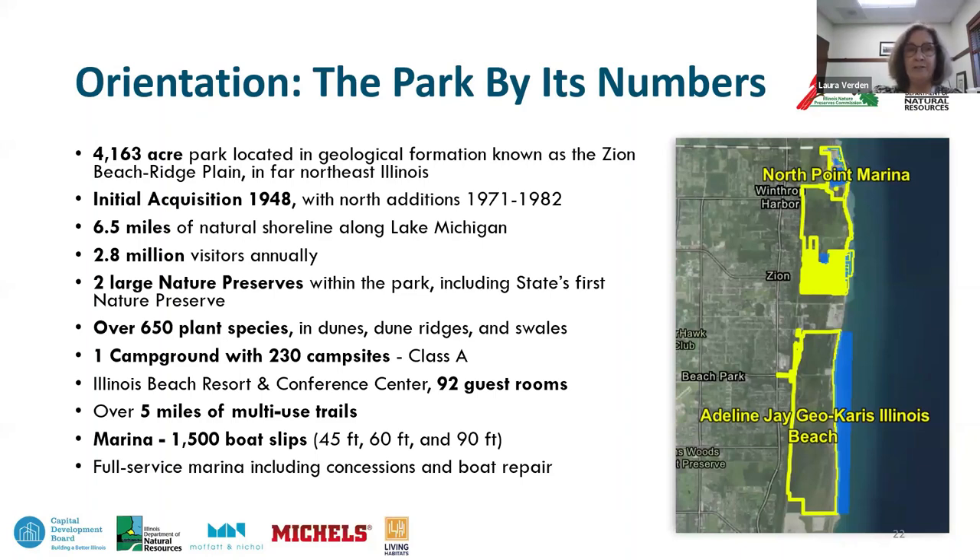For other public recreational options, the park has 230 Class A campsites, a beach resort and conference center with 92 guest rooms, over five miles of multi-use trails, and about 2.8 million visitors annually. At the far north end there's also a full-service marina with 1,500 boat slips.